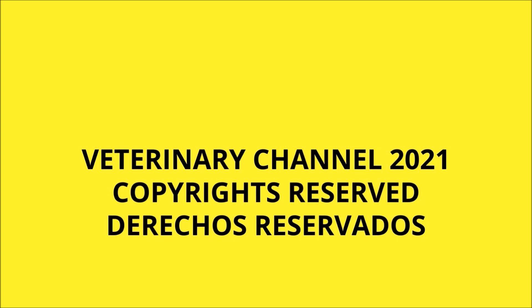In this presentation we show you a patellar desmotomy performed by Dr. Manoj Kumar from Pakistan Veterinary Clinic. Veterinary Channel.